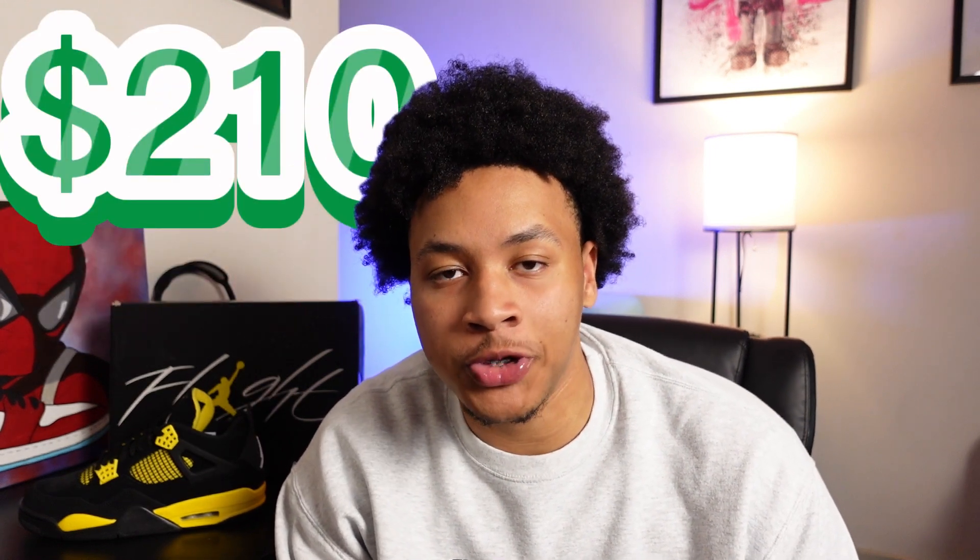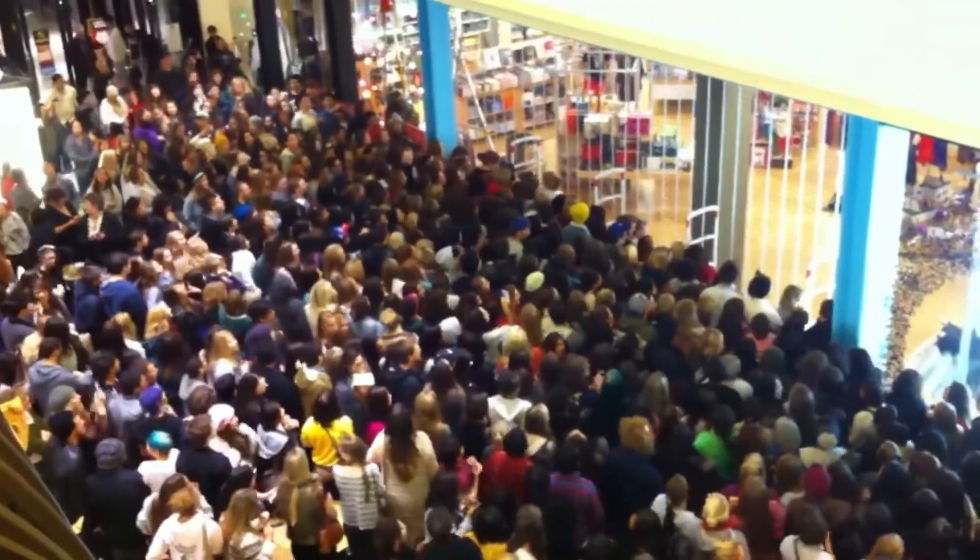The Jordan 4 Thunders are set to retail for $210 USD and they will instantly sell out. There is no 'will they, won't they' — they are going to be gone immediately. If you are trying to get your hands on a pair for retail, good luck, because it's going to be a war zone out there.